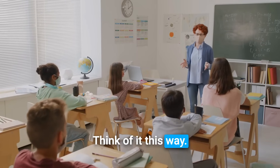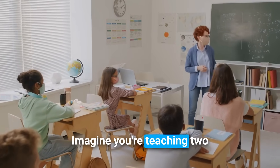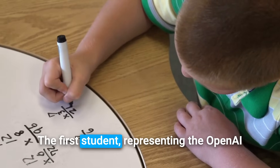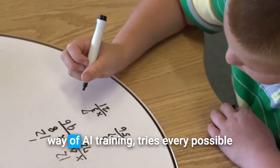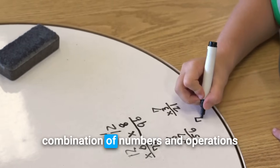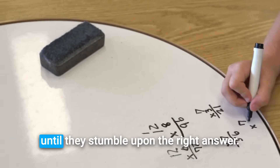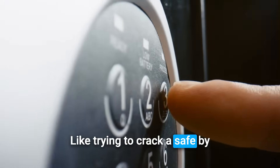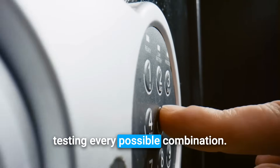Think of it this way. Imagine you're teaching two students to solve math problems. The first student, representing the OpenAI way of AI training, tries every possible combination of numbers and operations until they stumble upon the right answer, like trying to crack a safe by testing every possible combination.